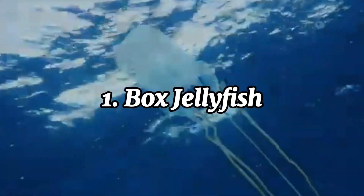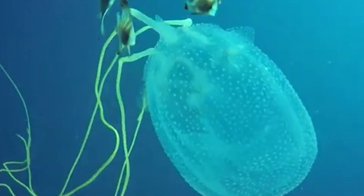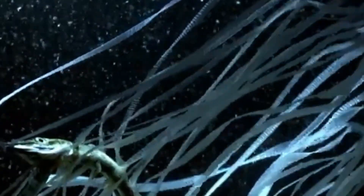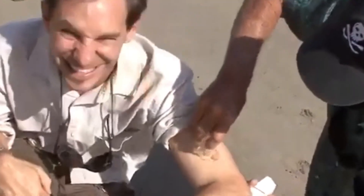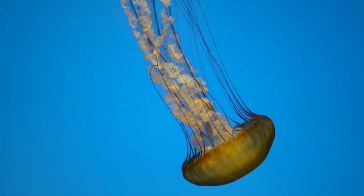The box jellyfish is one of the most venomous creatures in the world, found in the warm coastal waters of the Indo-Pacific region, particularly around northern Australia. Despite its delicate appearance, with its translucent, cube-shaped bell and long, trailing tentacles, this jellyfish is a formidable predator and a serious threat to humans. Its venom is incredibly powerful, and just a single sting can cause excruciating pain and potentially be fatal. Its tentacles contain thousands of tiny harpoon-like cells called nematocysts, which release toxins that can attack the heart, nervous system, and skin cells. The venom works rapidly, causing intense pain, paralysis, and heart failure. Without immediate medical attention, death can occur within minutes due to cardiac arrest.